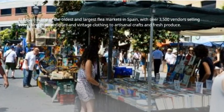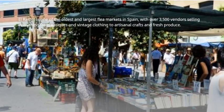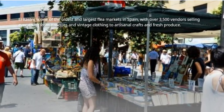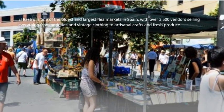El Rastro is one of the oldest and largest flea markets in Spain, with over 3,500 vendors selling everything from antiques and vintage clothing to artisanal crafts and fresh produce.